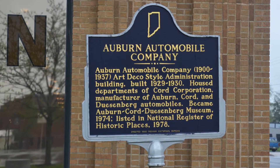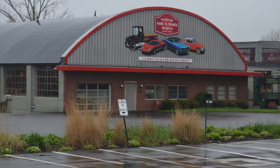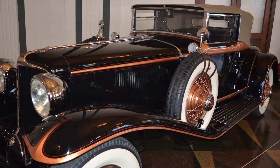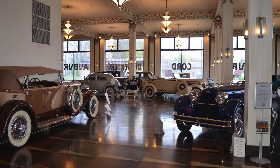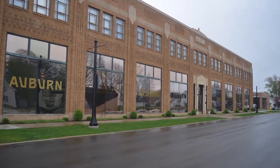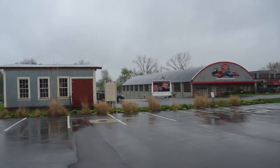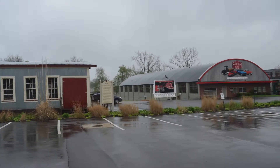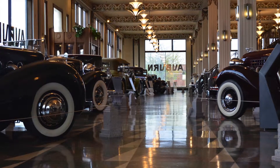I'm going to give you a little history and background information on the Auburn Automobile Company. The company began in 1900 through 1937. It was an Art Deco style administration building built in the 1923 to 1930 era. It housed departments of the Cord Corporation, manufacturing Auburn, Cord, and Duesenberg automobiles. It became the Auburn Cord Duesenberg Museum in 1974, which was then listed in the National Register of Historic Places in 1978.